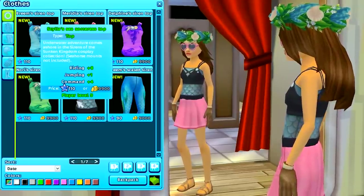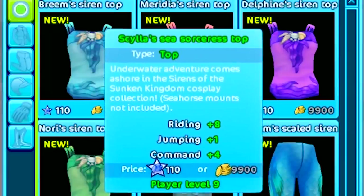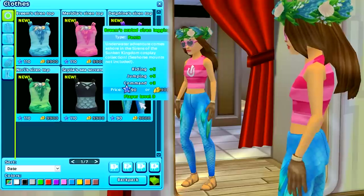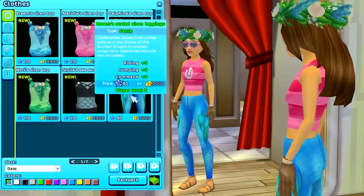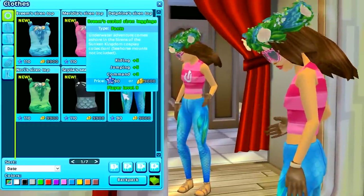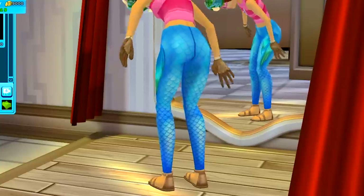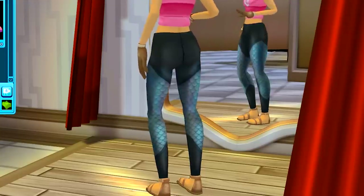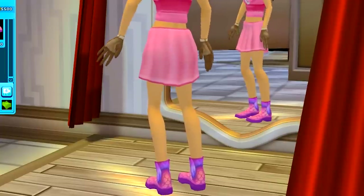Look at this top — this one is a sea sorceress top. The description says seahorse mounts not included. Wait a minute, does that mean they're going to come out with something for the horses too? Please say they're going to come out with something seahorse for the horses. There's also a pair of pants — mermaid scale pants, beautiful in this ocean color with a little fin on the side. Comes in pink, purple, and the green is awesome. There are also matching shoes and boots with little tiny fins.